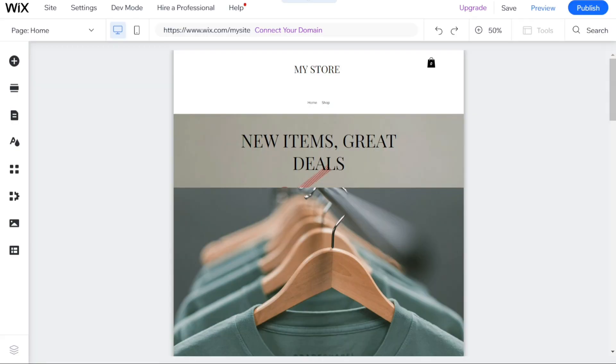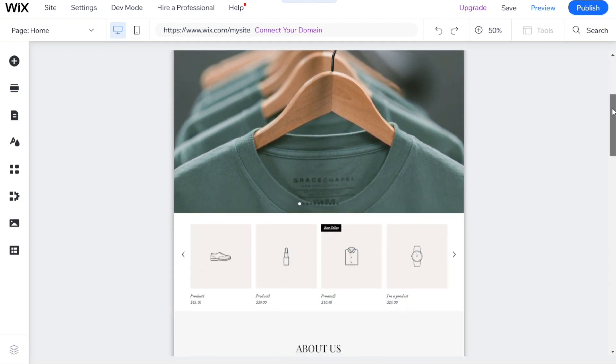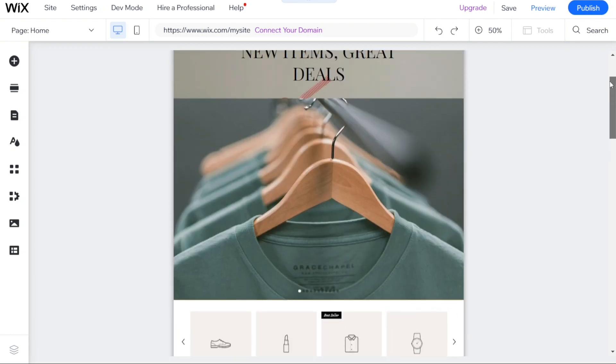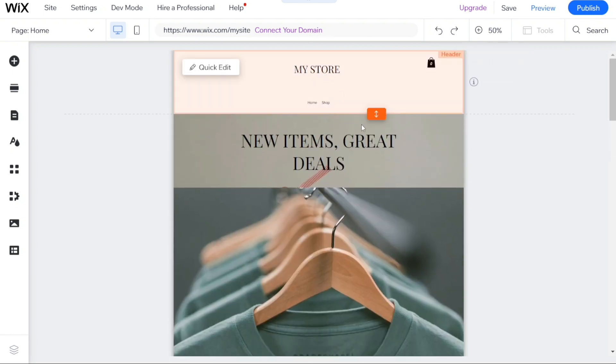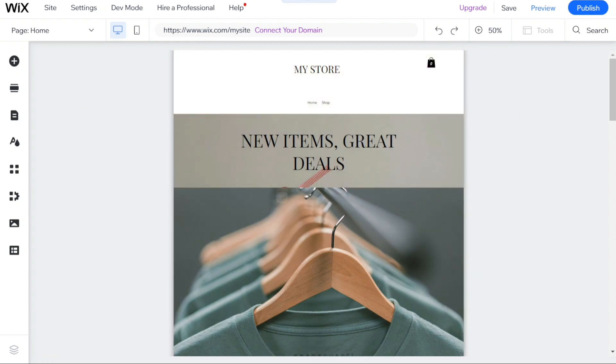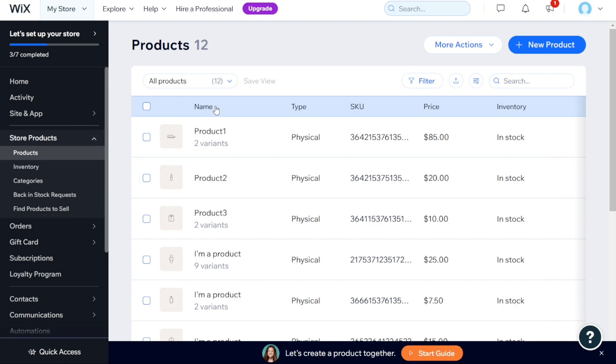For ease of use: having a website builder that's easy to use often means sacrificing flexibility. However, Wix stands out as an exception to this rule. With hundreds of templates and a drag-and-drop editor that allows you to place elements anywhere on the page, Wix is designed to help you create a website quickly. While there's a bit of a learning curve, it's manageable, and Wix's knowledge base is packed with resources to help you out.